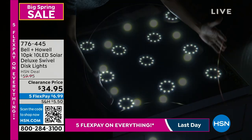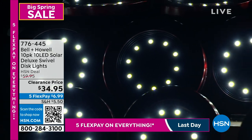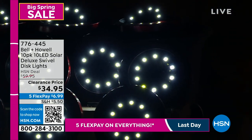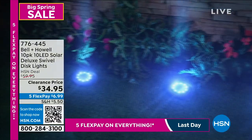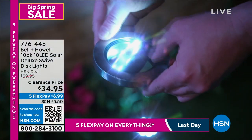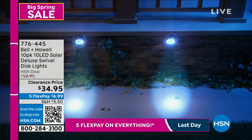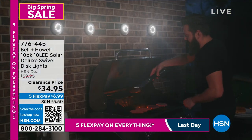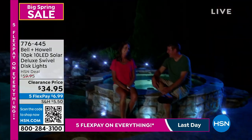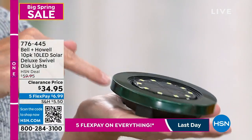I should have started at the beginning — what a disc light even is. Traditionally you always have to stake solar lighting down into the ground. But with these, you have the option. You could stake them, or for the first time ever, disc lights really change the game because you can put them flat on any surface. Patios, balconies, decks, docks, railings, fence posts, staircases, cement, concrete — any flat surface, they lay right there. Now you can play with solar lighting even if you only have a balcony and no yard.